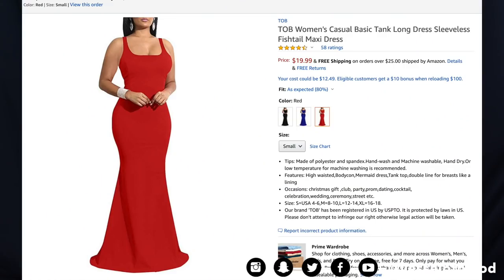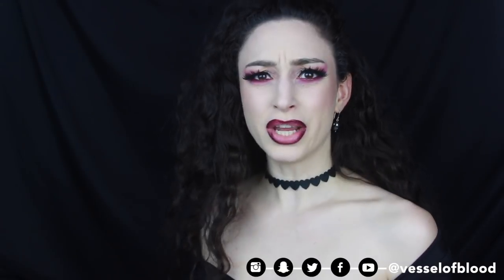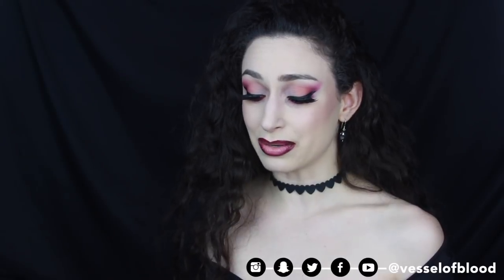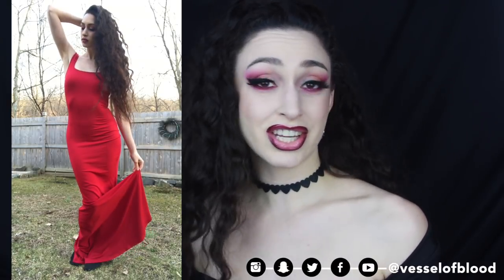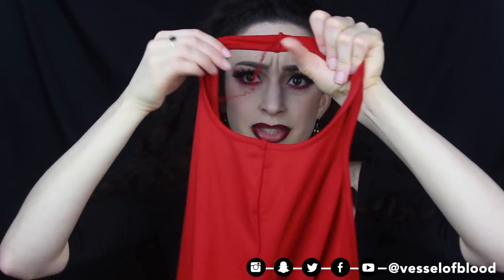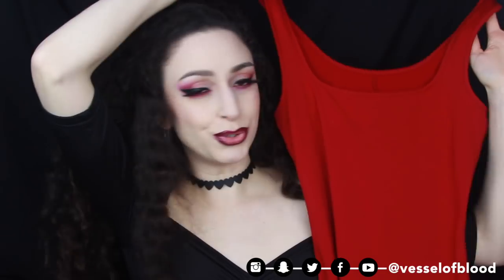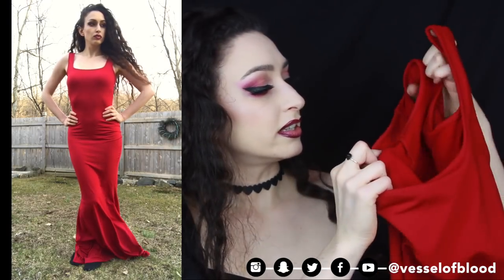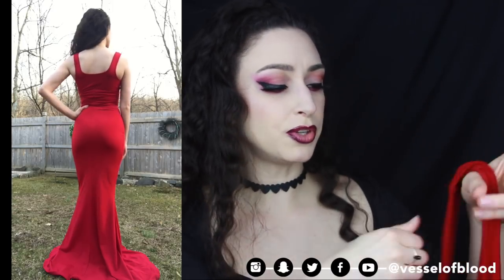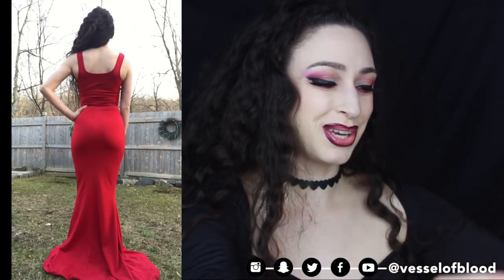First up is a gorgeous dress from TOB — the TOB Women's Casual Basic Tank Long Dress Sleeveless Fishtail Maxi Dress. I got this in the color red and size small. This dress is $19.99 with free shipping and it does look just like it does in the photo. It's a beautiful dark red and the inside is lined with soft fleece — so comfortable and warm, which may not be ideal for a summer dress.